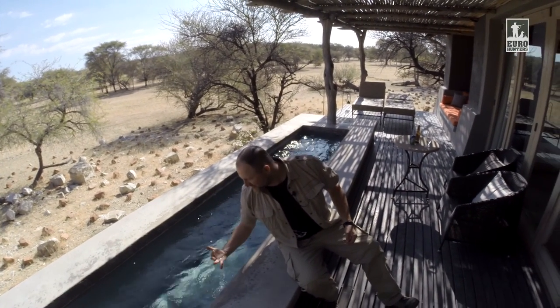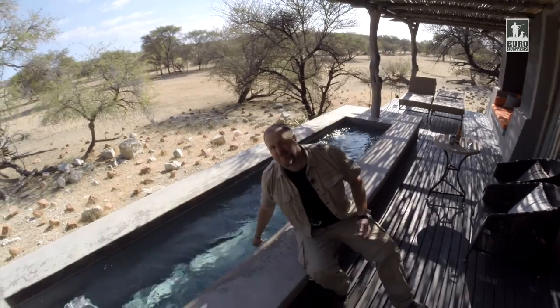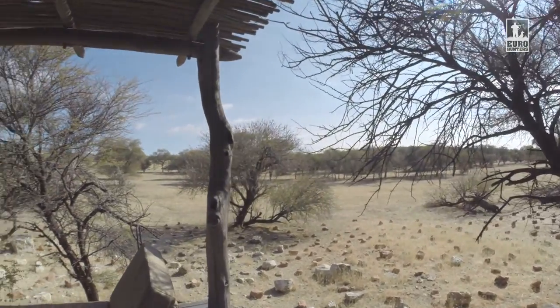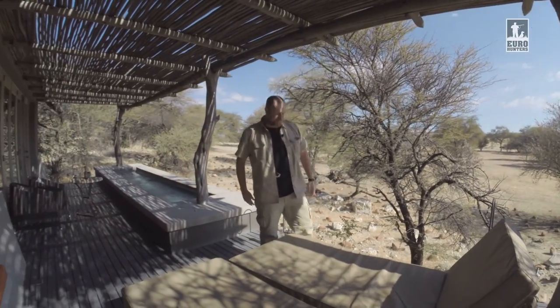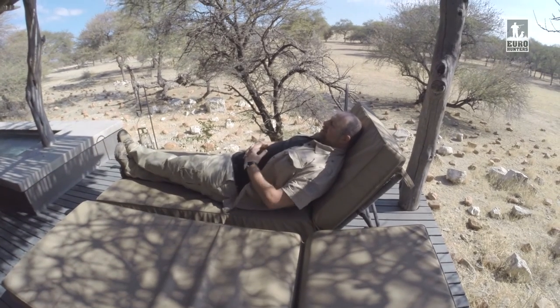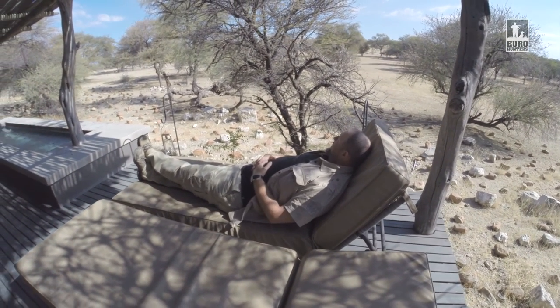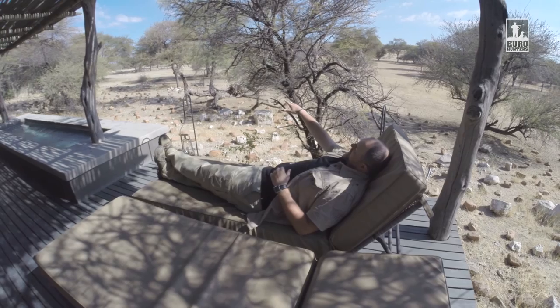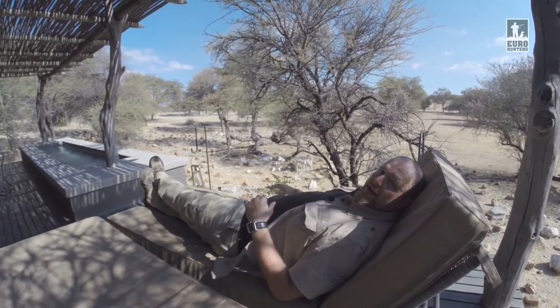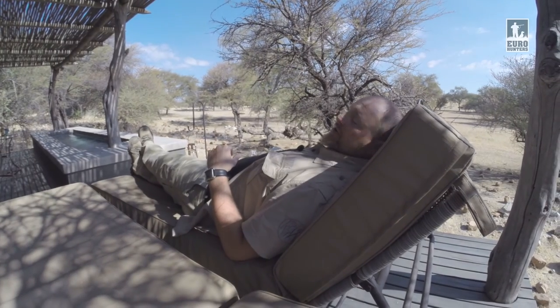But if you come here to hunt during Namibian summer or spring, I'm sure you wouldn't go out of this pool. If we want to take a nap, we don't need to sleep inside — we can comfortably lie down on these mattresses and look at, for example, the waterhole and antelope around it. In the evening, when it gets pleasantly cool, it's the best place to rest.